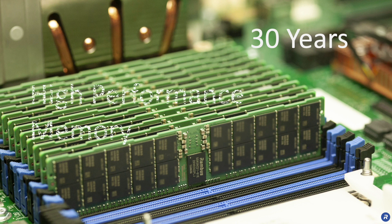Rambus has over 30 years of experience in high-performance memory solutions. Memory interface chips, like the Rambus RCD, are key to scaling DDR5 data rates to 4800 megatransfers per second and beyond.